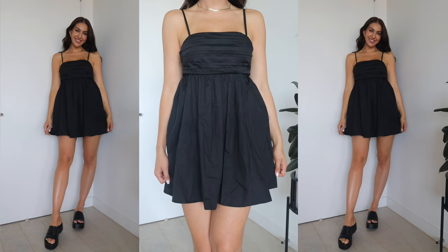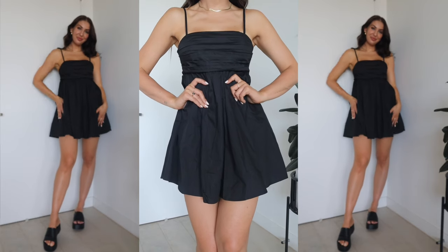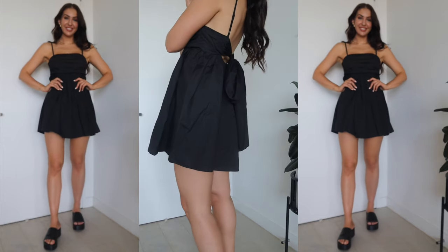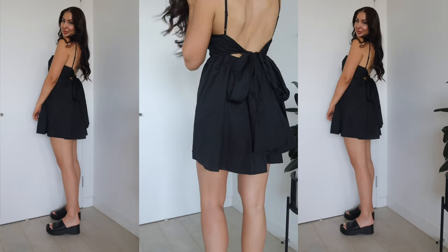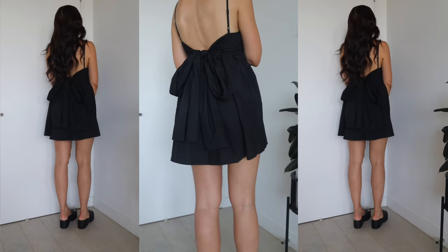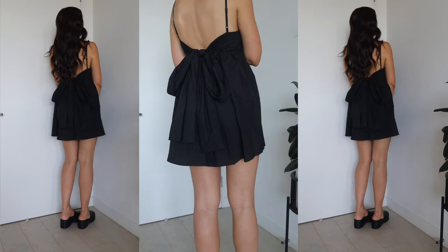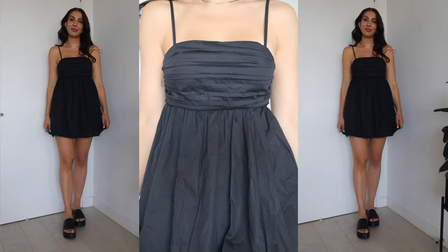It also comes in blue and pink, which are really cute, but I know I live in neutrals and I'll get more wear out of a plain colour. It's a little baby doll style with a straight neckline and thin adjustable straps. The bust detail has a little bit of ruching and it's an elasticised waistband at the back — I love that in Petal and Pup styles because it's really comfortable and just fits more to your body.